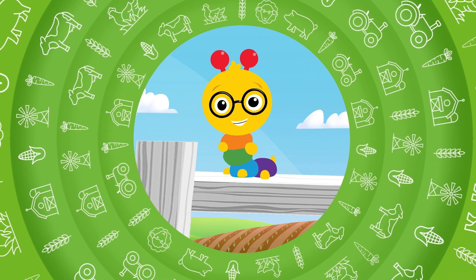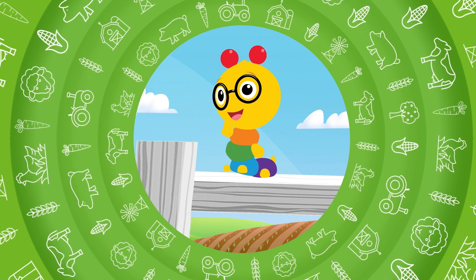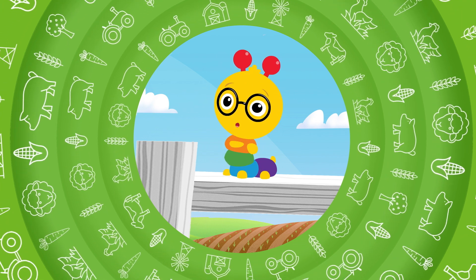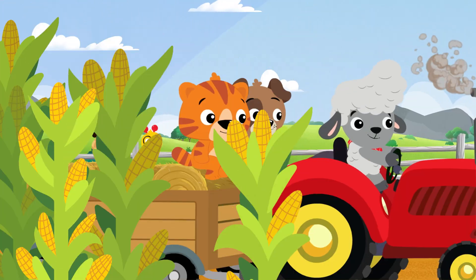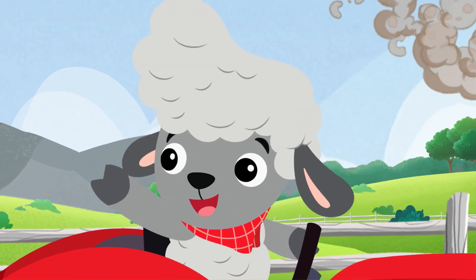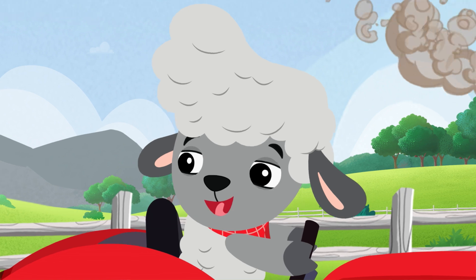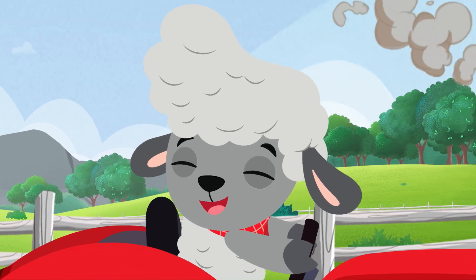Explorer friends, how are you? Come along with us, and we'll learn something new. Donald, do you like driving the tractor? I sure do, even on cold days like today. And I like to sing a song when I drive. Want to hear it?